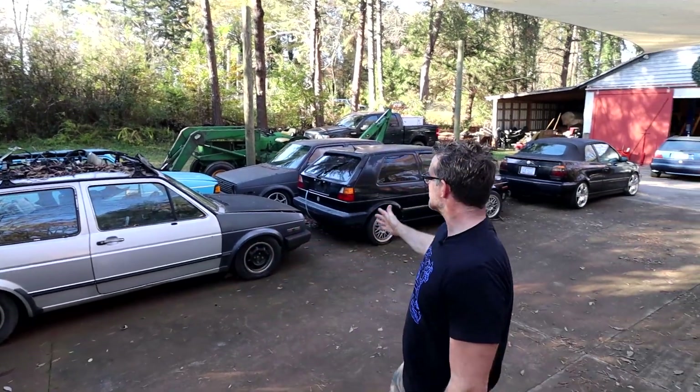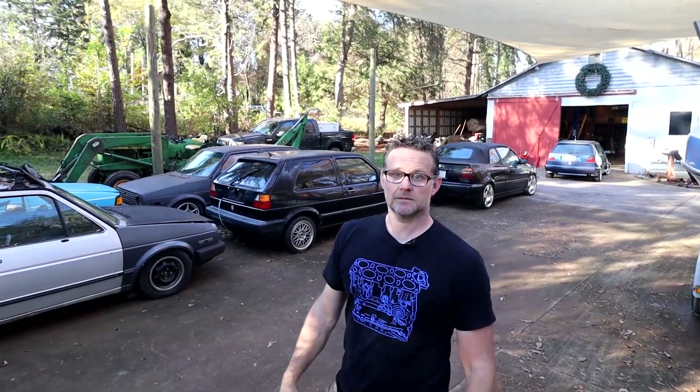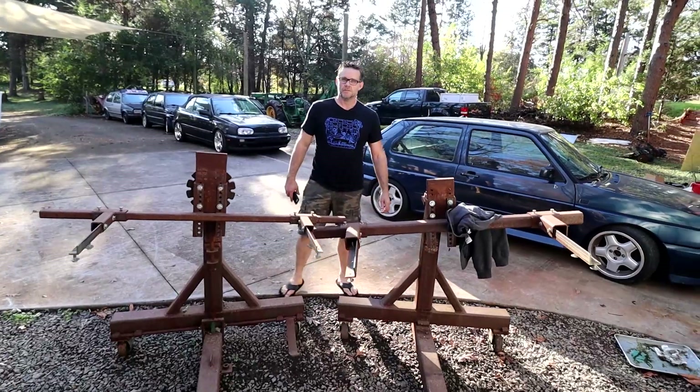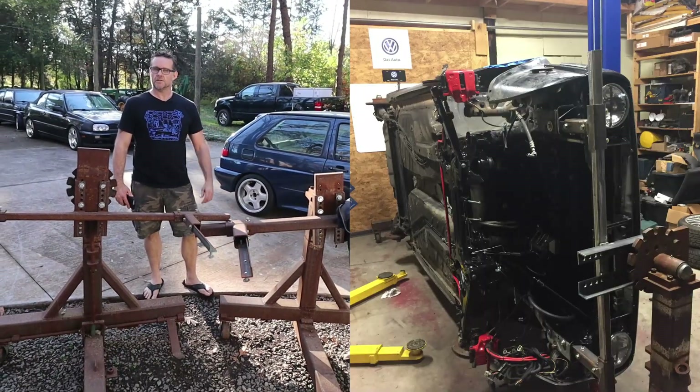So these are some of my projects — there's more that you can see, but this is where the hoarding takes place. This is my rotisserie that I made from some scrap metal from where I used to work, so I can put a car up, flip it completely over, and clean the underbody of any rust.